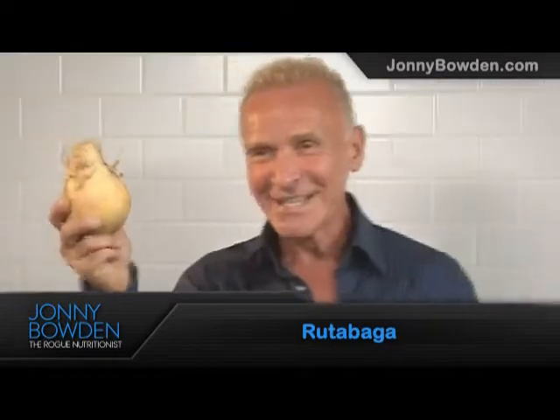Hi, this is Dr. Johnny Bowden, author of the 150 Healthiest Foods on Earth. This is a rutabaga. No, it's not a baseball, but it looks like one. It's actually a weird-looking root vegetable that's a cross between a turnip and a wild cabbage.